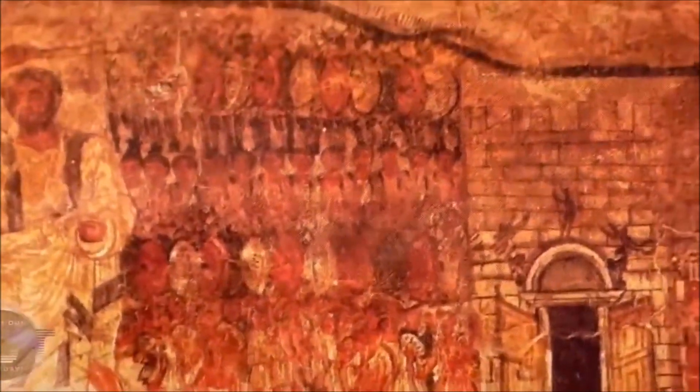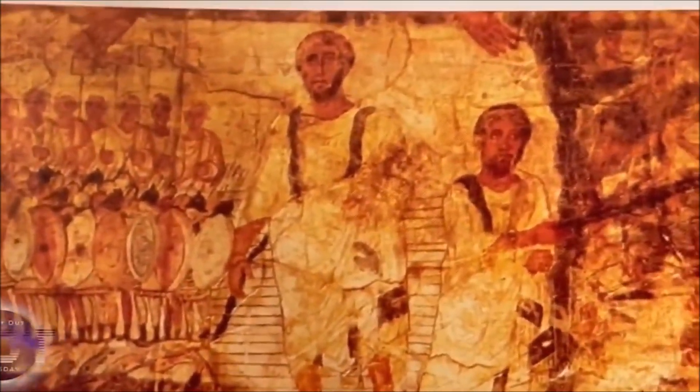Do y'all see this? So again, if y'all keep following T.D. Jakes — Thomas Dexter Jakes — talking about he knows who he is, he doesn't know who he is, and neither does his congregation. The Israelites are black, Moses is black, the hand of God is black.